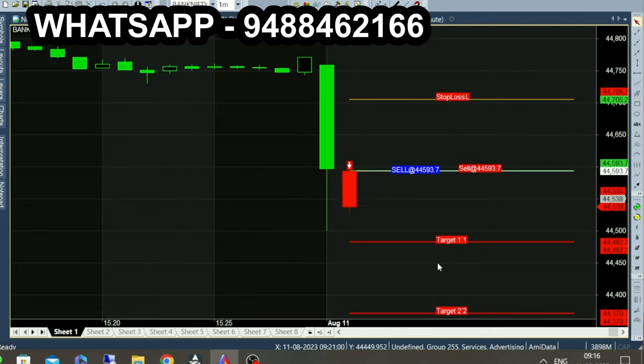This strategy is a candlestick-based strategy. Candle movement is analyzed for calls. If you want a sell call or a buy call, the candle color represents the trend.